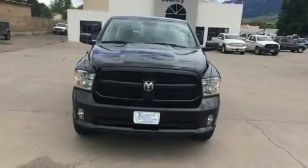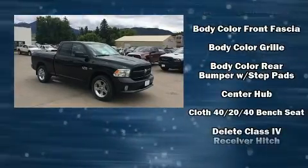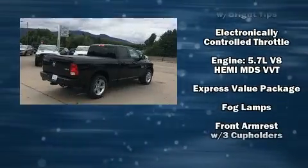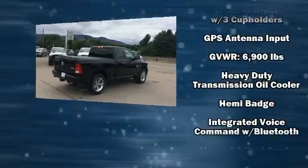It's equipped with tons of terrific amenities, but it won't break your budget. Such as remote keyless entry, one-touch window functionality, a rear-step bumper, an automatic dimming rear-view mirror, a front bench seat, a trailer hitch, and air conditioning.